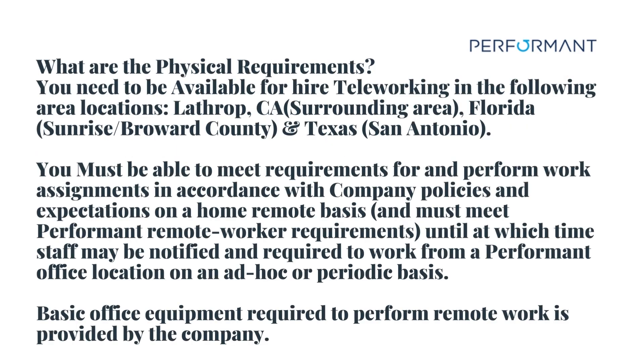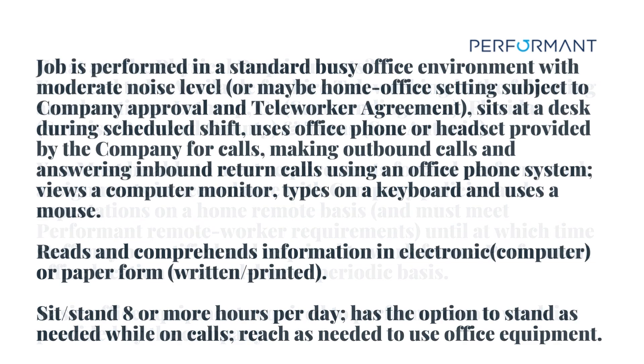What are the physical requirements? You need to be available for higher teleworking in the following area locations: Lathrop, California surrounding area; Florida, Sunrise, Broward County; and Texas, San Antonio. You must be able to meet requirements for and perform work assignments in accordance with company policies and expectations on a home remote basis, and must meet Performant remote worker requirements until staff may be notified and required to work from a Performant office location on an ad hoc or periodic basis. Basic office equipment required to perform remote work is provided by the company.